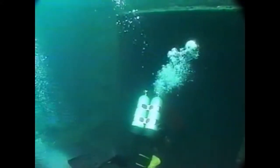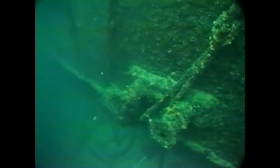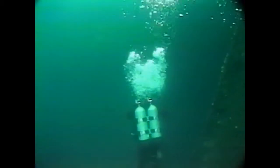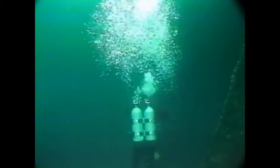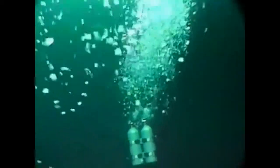As we continue to swim astern, we find many recognizable landmarks, including this double-posted bollard bit. Divers should take note of the current while diving this wreck. It is highly recommended to anchor into the down-current end and swim up current during their exploration.